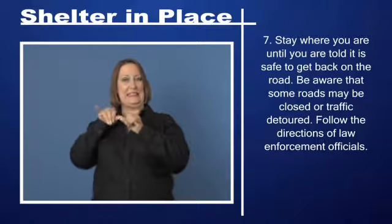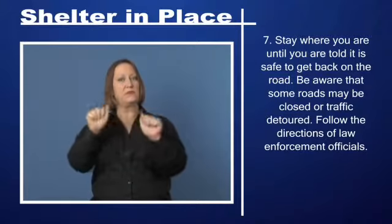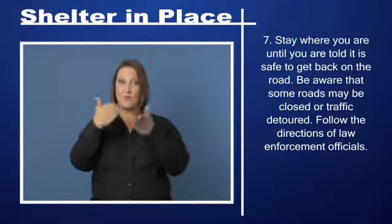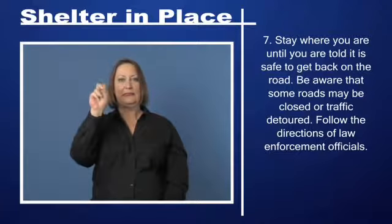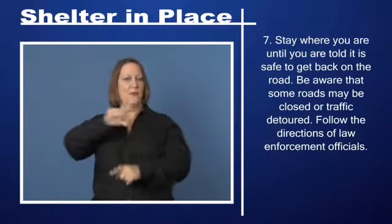Step 7: Stay where you are until you are told it is safe to get back on the road. Be aware that some roads may be closed or traffic detoured. Follow the directions of law enforcement officials.